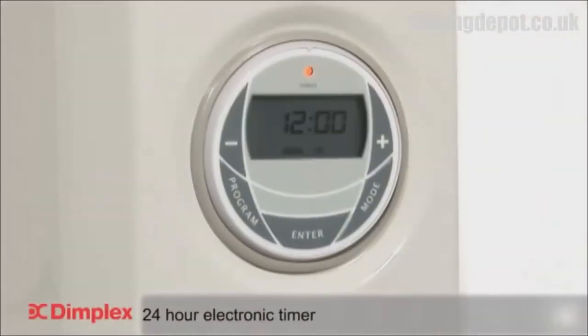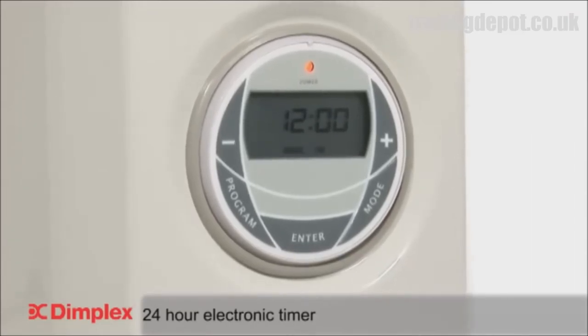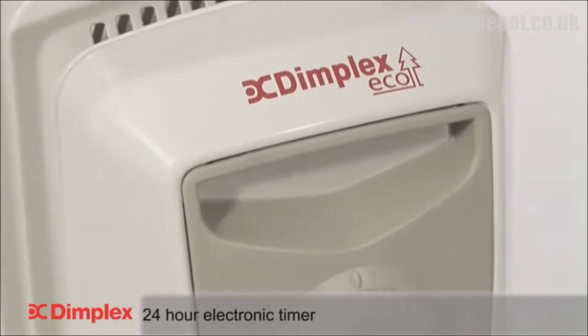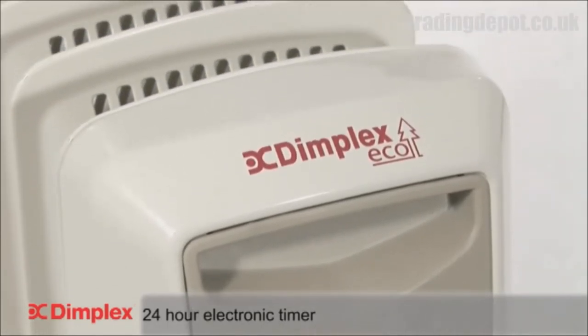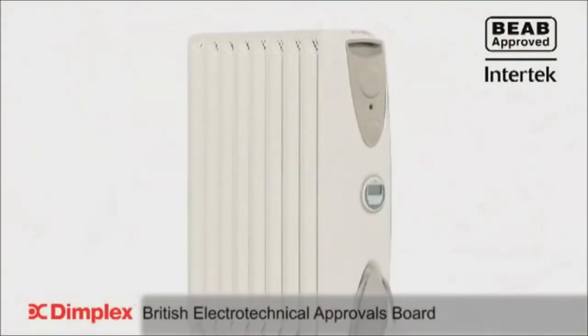The onboard 24-hour electronic timer with digital display can be set to operate the heater at desired times, whilst the battery backup ensures no settings are lost, even if there is a power cut.